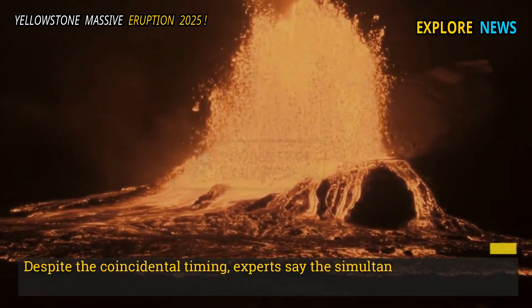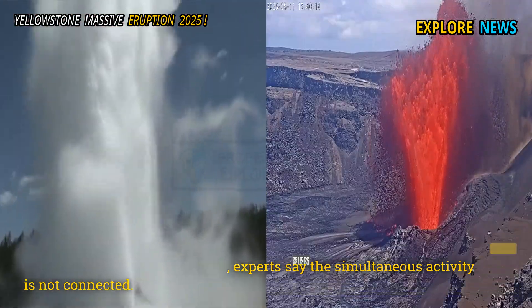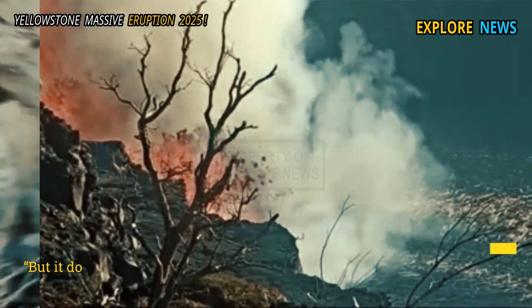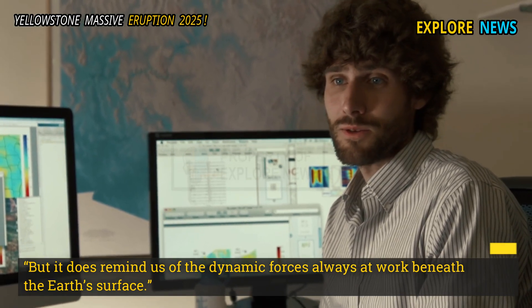Despite the coincidental timing, experts say the simultaneous activity is not connected. "These systems are thousands of miles apart and operate independently," Dr. Ellis noted. "But it does remind us of the dynamic forces always at work beneath the Earth's surface."